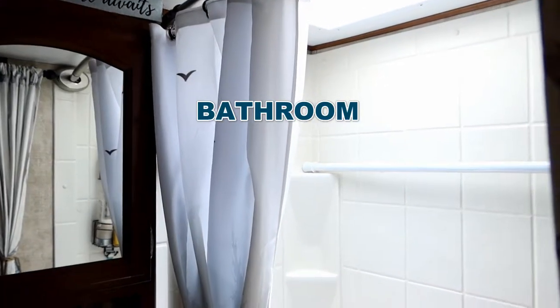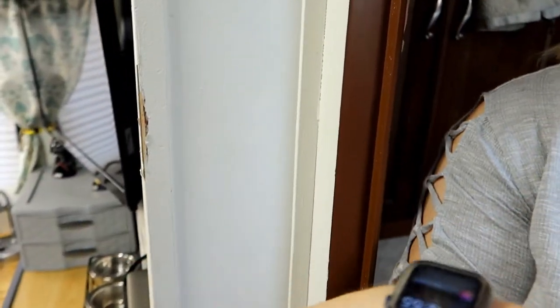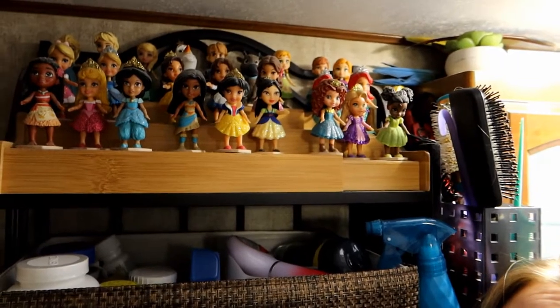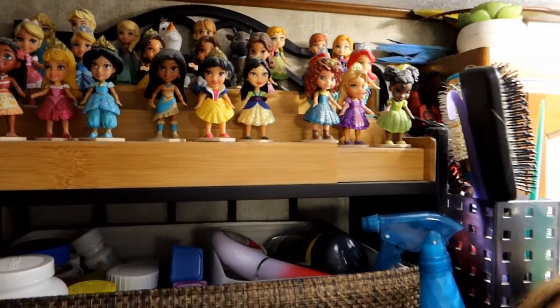Finally, we have our bathroom. The first thing you might notice is there's no door — it came with one, but we removed it mostly for space once we got rid of the booth. It's usually not an issue since it's just me and my husband, but we did install a curtain for when guests are here. Coming into the bathroom, there are some creepy Disney princess figurines on a shelf — something I just couldn't part with when we went full-time RVing.